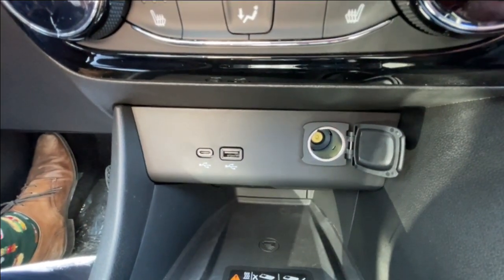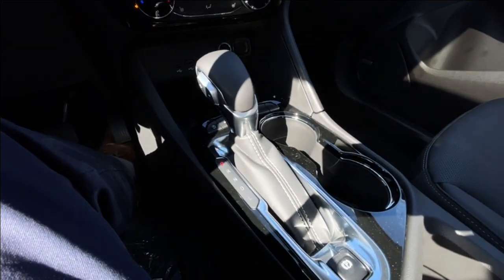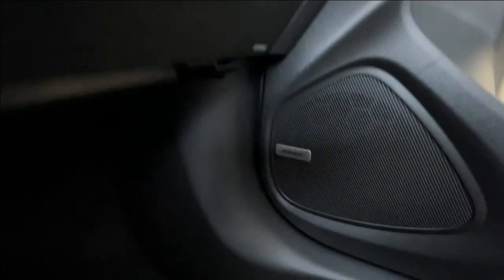Below that, we have two USB charging ports and a single cigarette lighter charger. Here in the center console, you can find your shifter and electronic parking brake, and Bose audio all throughout the vehicle.